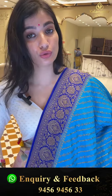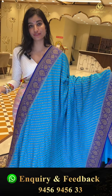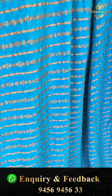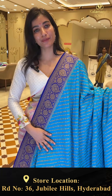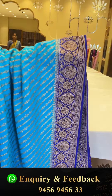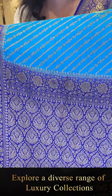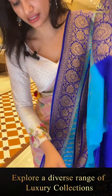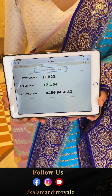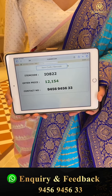Dark color — I'll show you two shades, dark and light, beautiful colors. Here it's in blue color with antique zari linings and tiny tiny flowers. Royal blue color border with antique zari flower booties. Here is the brocade pallu and the blouse — heavy work on the blouse. Code IO822, price 12,154. Click a screenshot girls and send to our number — 9456-9456-333.